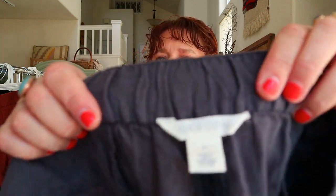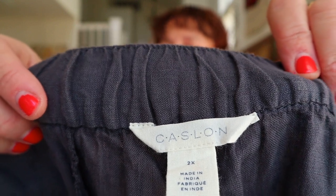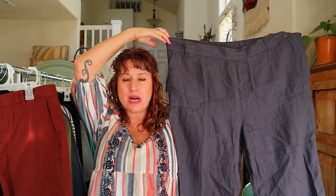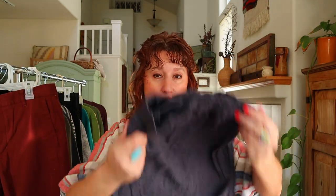Linen pants — you know I love these. This is Caslon, which is a Nordstrom Rack house brand, so nothing special there. But I bought these because they're a 2X, so this is something I bought for size and style, not brand. They're a 2X wide-leg linen pants. I live in Northern California and we wear linen all year round. People love it — plus size and linen is a great combination.